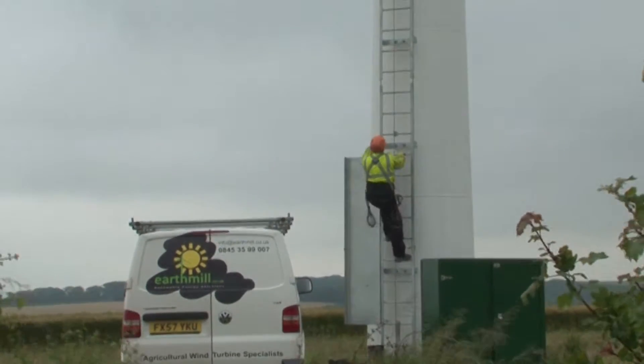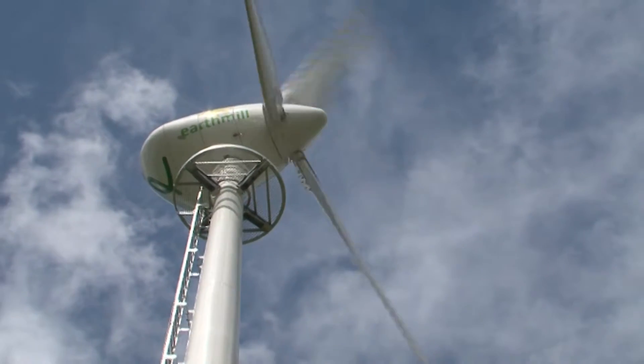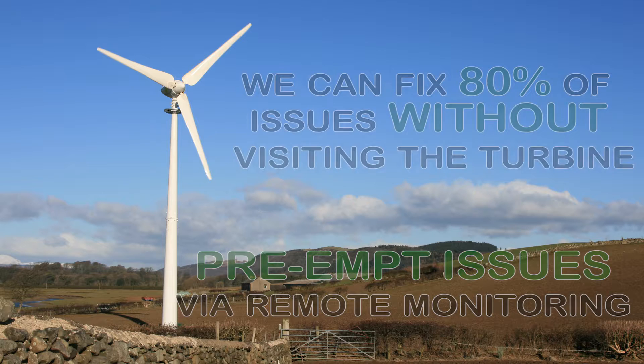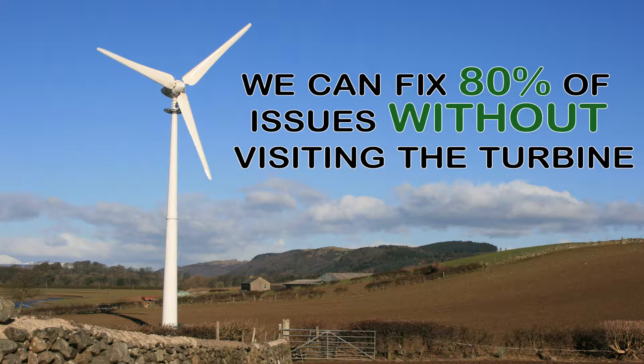Packages include remote monitoring from our state-of-the-art control centre, allowing us to pre-empt issues and rectify them with minimal disruption to energy generation. In over 80% of occurrences, we can fix a problem from our office without visiting the turbine.